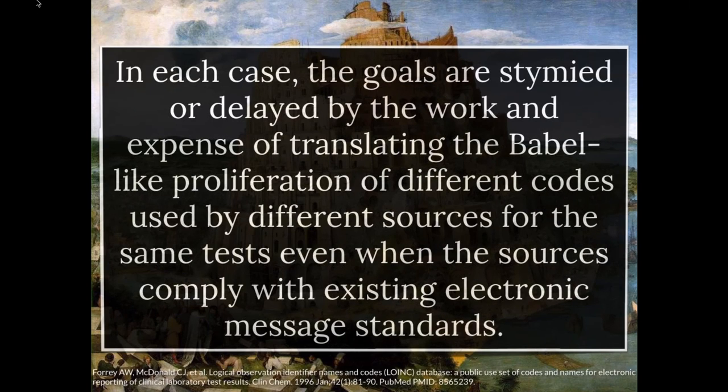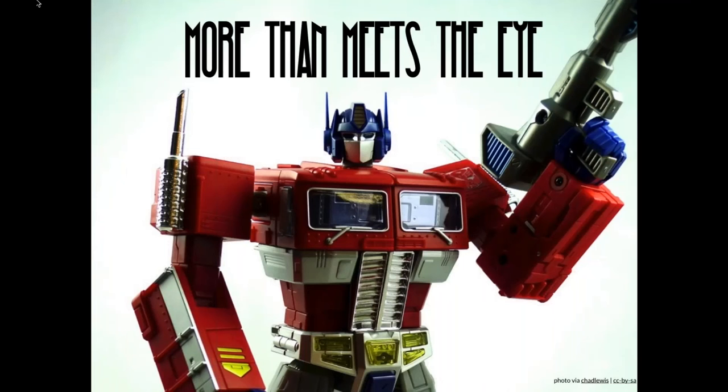That problem is everywhere, and it's described in the original LOINC paper: the goals of sharing, aggregating, and understanding data from different places are stymied by the work and expense of translating the Babel-like proliferation of different codes used by different sources for the same tests, even when those sources comply with existing electronic message standards. This highlights two points: there are standards that help get data from one place to another, but there's a different layer inside that — actually understanding the clinical content being exchanged — and that's the problem LOINC is trying to address.